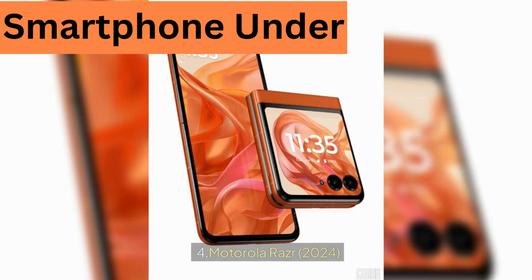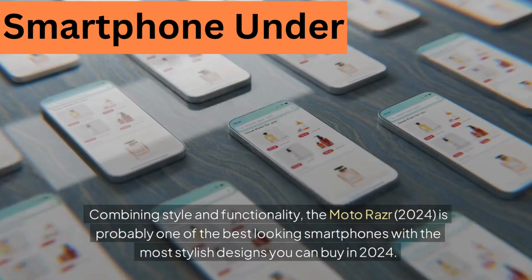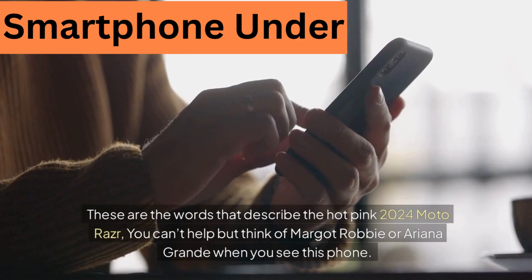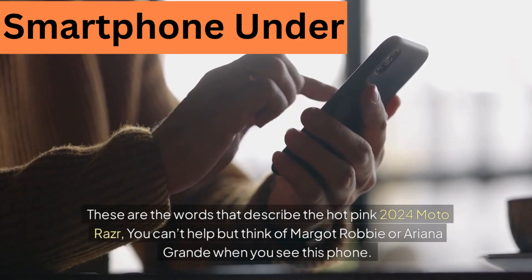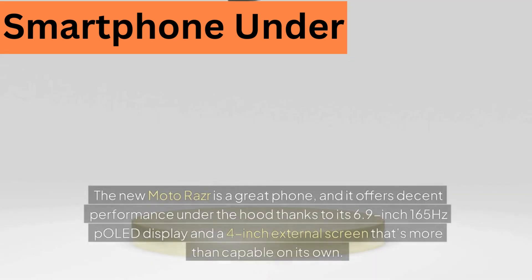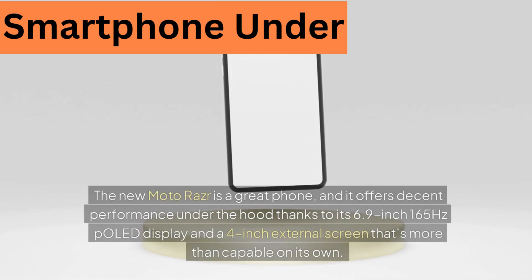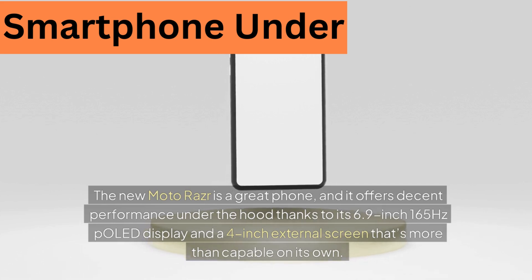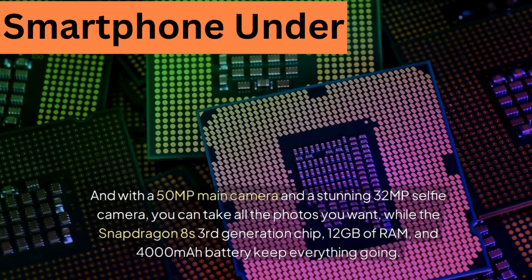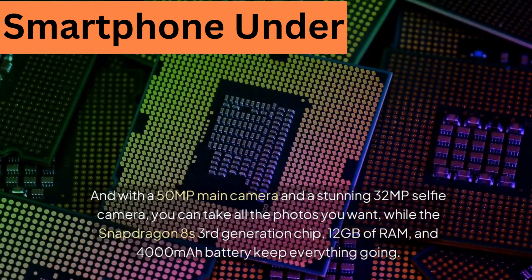4. Motorola Razr 2024. Combining style and functionality, the Moto Razr 2024 is probably one of the best looking smartphones with the most stylish designs you can buy in 2024. The hot pink 2024 Moto Razr can't help but make you think of Margot Robbie or Ariana Grande — it's all about style and fashion, perfect for extroverts who love fun. It offers a 6.9-inch 165Hz pOLED display, a 4-inch external screen, a 50-megapixel main camera, a 32-megapixel selfie camera, Snapdragon 8 Gen 3 chip, 12GB of RAM, and a 4000mAh battery.